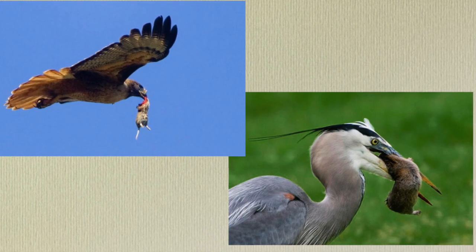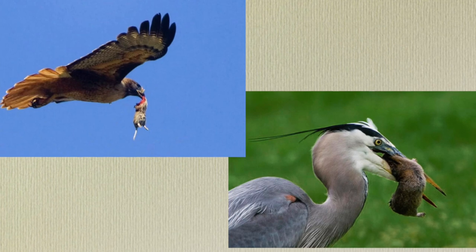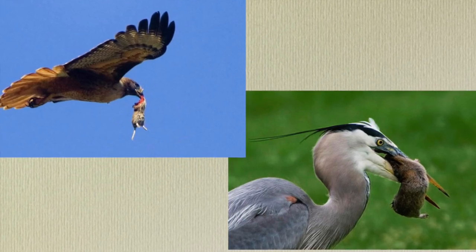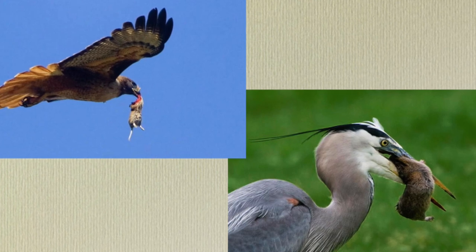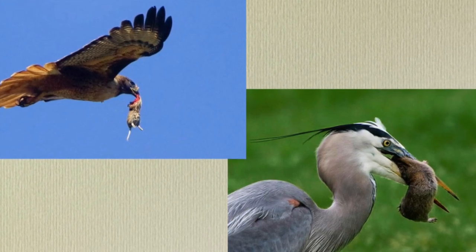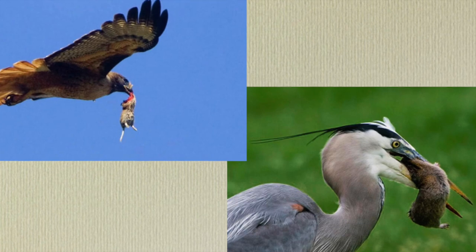Along with these management tactics, nature is also on our side. Natural predators of gophers include snakes, bobcats, coyotes, owls, raptors, herons, and cats, and these can help to control and maintain low gopher populations in your area.